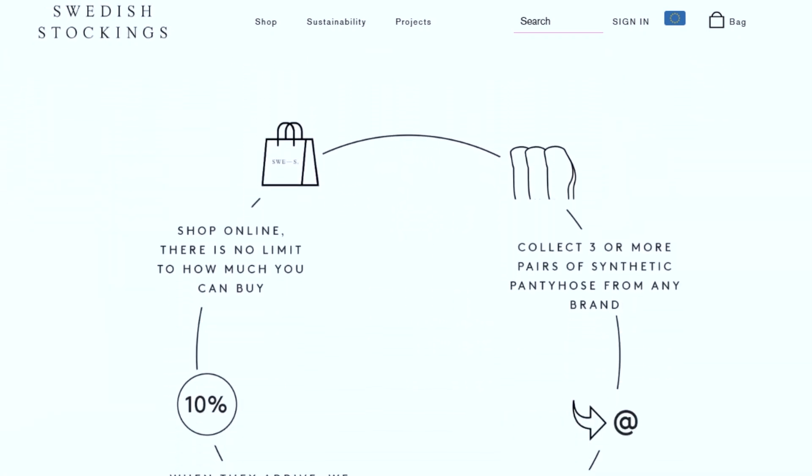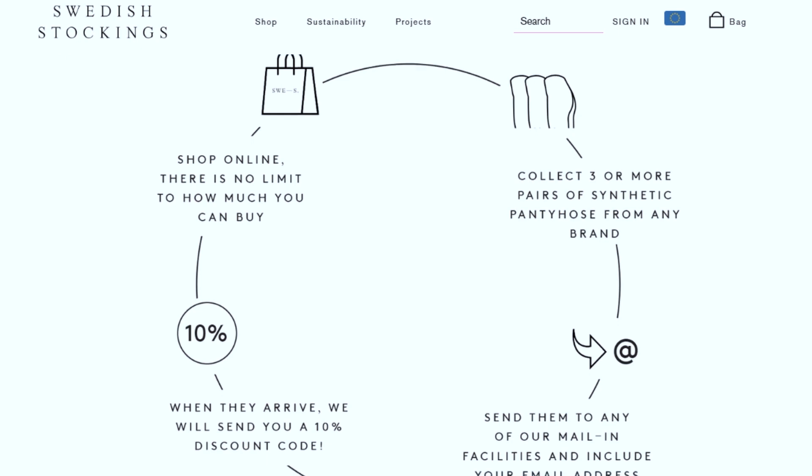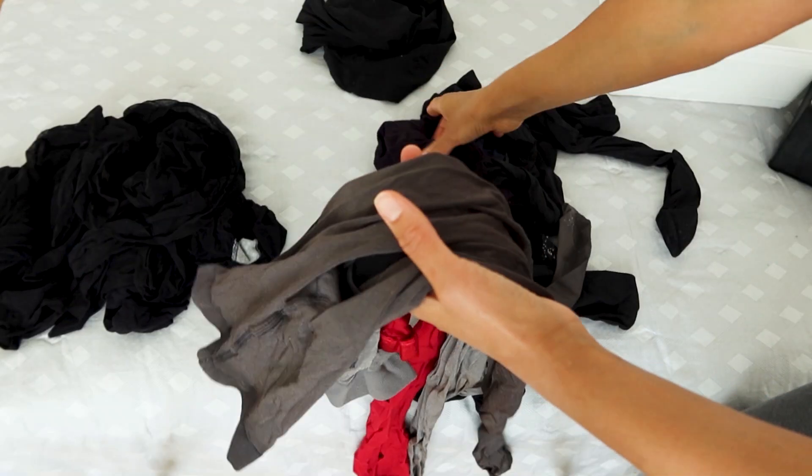They also have a program where you can send them the stockings you have at home and they will recycle them. They cannot make new stockings from them, but they will recycle them and make something else from them.